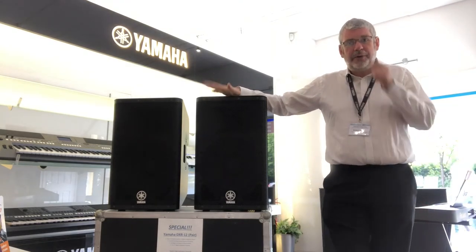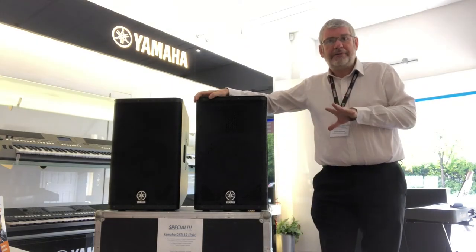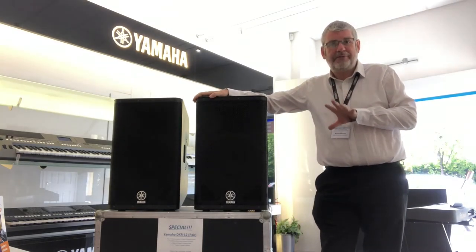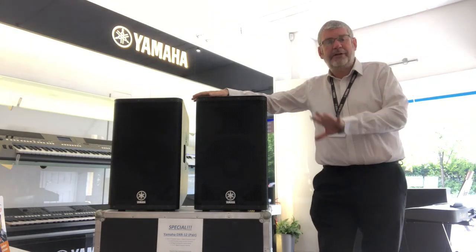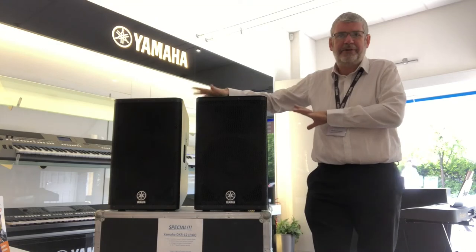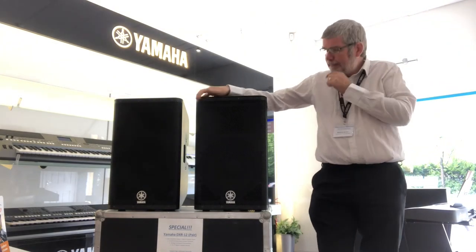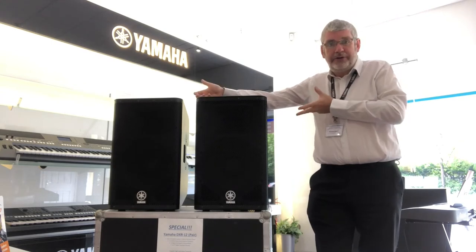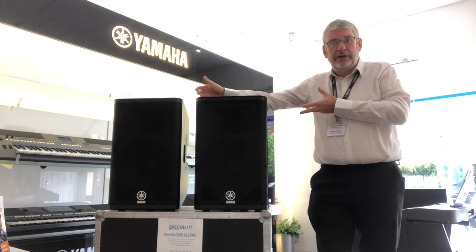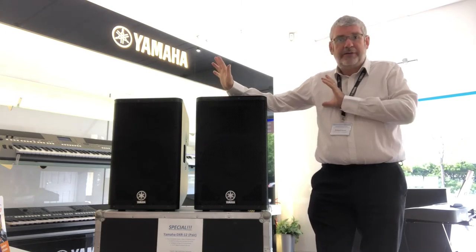The DXR12s are 12 inch. They have an RMS power output of 700 watts and a peak output of 1100 watts. They're so, so powerful, especially considering the size — they're not huge as you can see. Weight-wise, they're under 20 kilos each, so they're not unmanageable on poles. Just a brilliant sound.